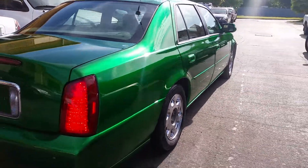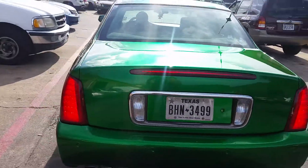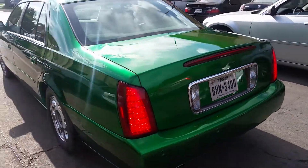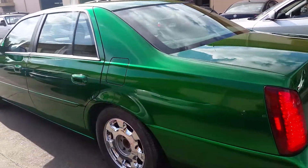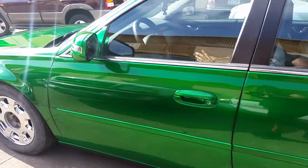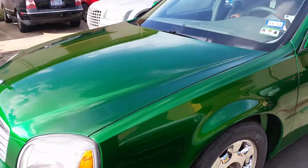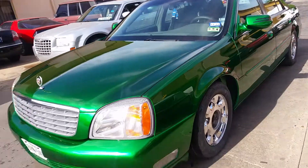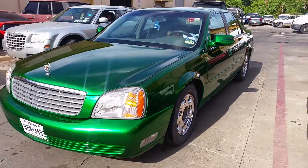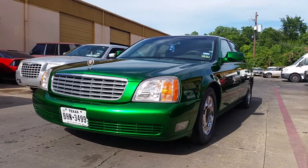Gloss, wet sanded and buffed — complete, top to bottom, 100%. Then washed and put together. No dark spots, no light spots, no black spots, no runs, no drips — 100%. There you have it, guys. Beautiful.